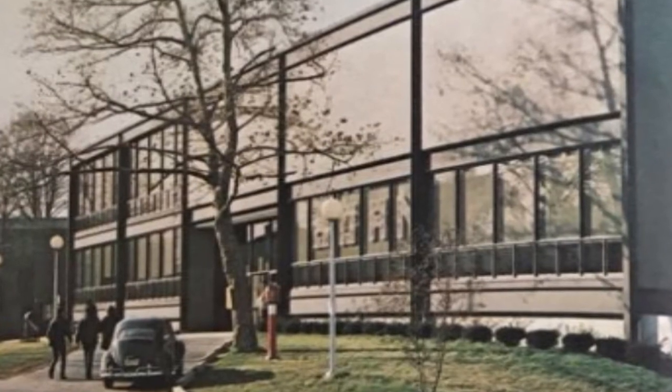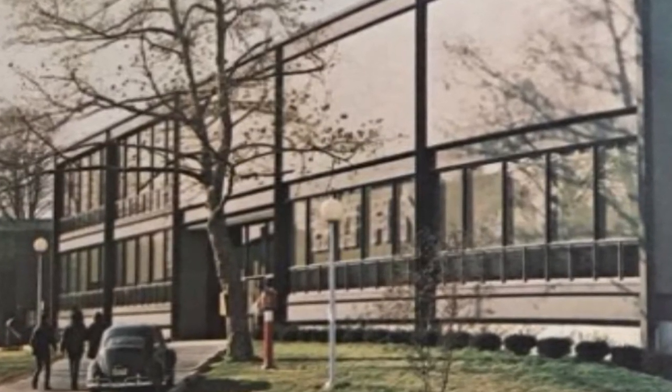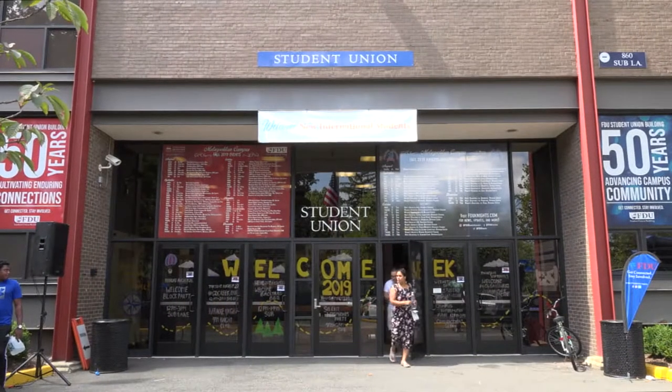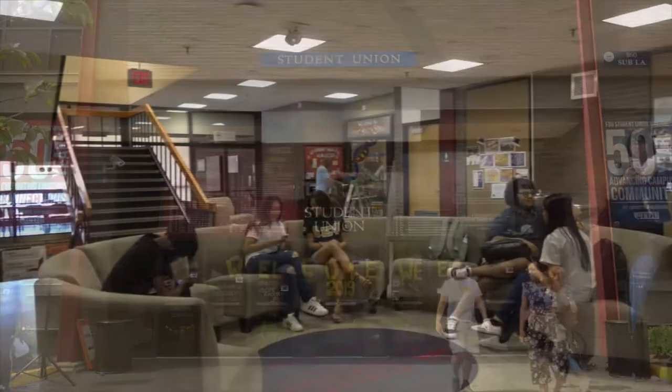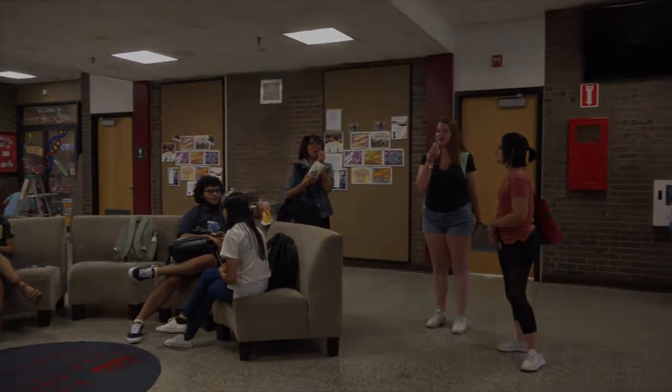For 50 years, the Fairleigh Dickinson University Student Union building has served as the community center for all members of the campus population. Its design team and first administration understood that it's not just a building, but also a program, working together to represent a well-considered plan for the community life of the university.